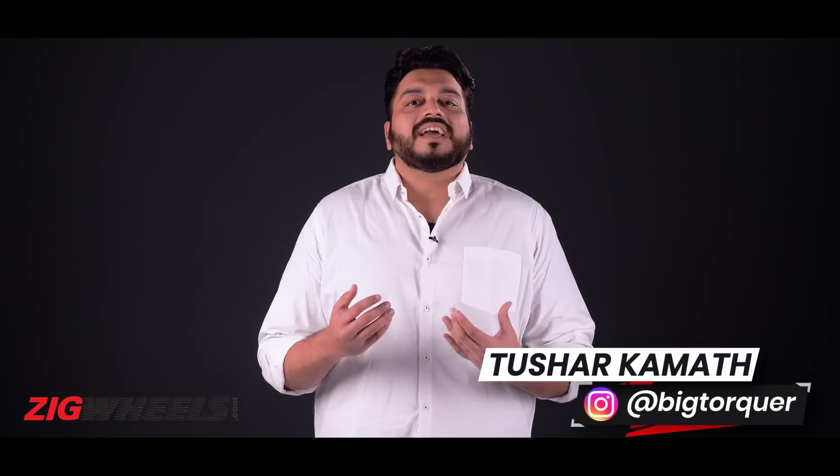Flex fuel — it's the latest terminology that we as Indian car buyers have to try and understand. And like with the BS6 emission norms, there are many questions that come up. What does this mean for the current car or bike that I own? Should I be waiting for something? And what is the point of this technology to begin with? Let's get into it with a ZigTalk.